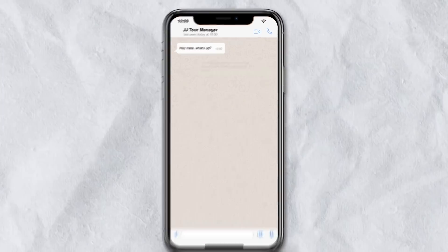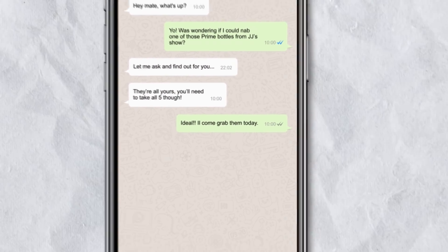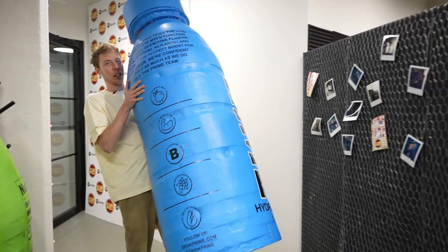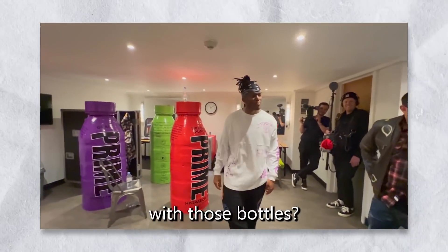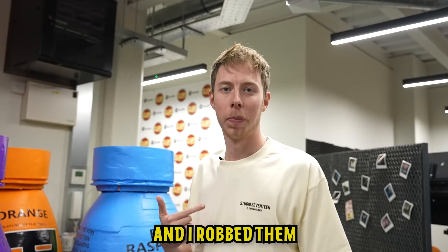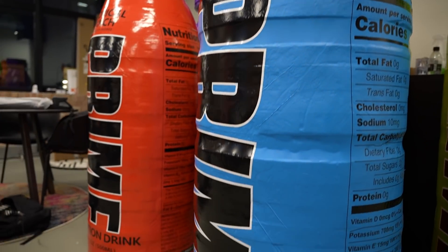I needed to find a solution fast. Someone told me to watch Matthew Beam's latest video, and there they were - he'd surprised JJ at his show with these Prime bottles. I instantly messaged JJ's tour manager, who told me to head back to Wembley where the show was to collect the bottles. Thank you Matthew Beam - he created these and brought them to JJ's show. I don't know how he did it, but I have stolen Matthew Beam's Prime bottles.